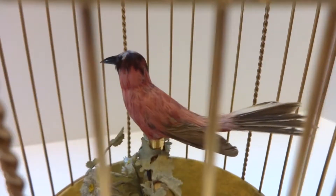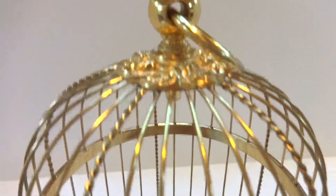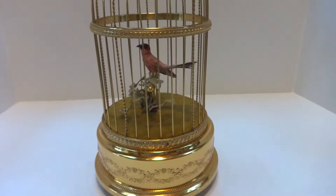So in summary, a vintage 1966 Rouge Singing Birdcage in excellent cosmetic and mechanical condition. Take care.